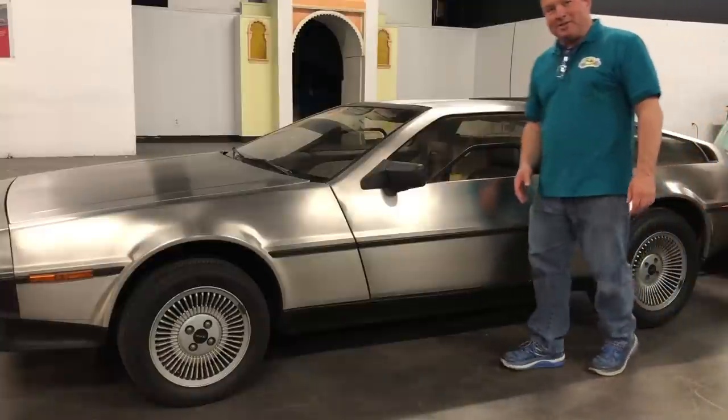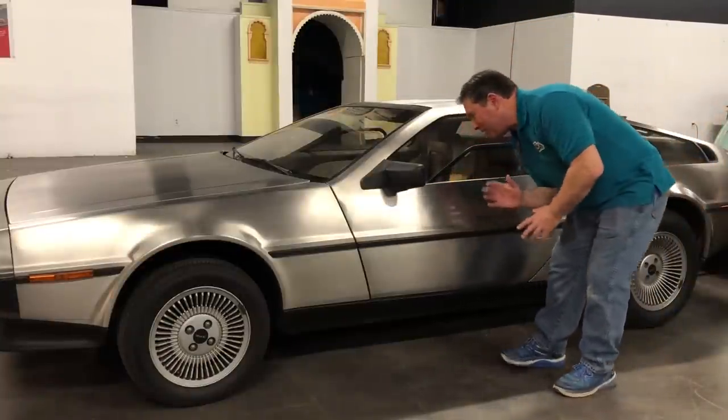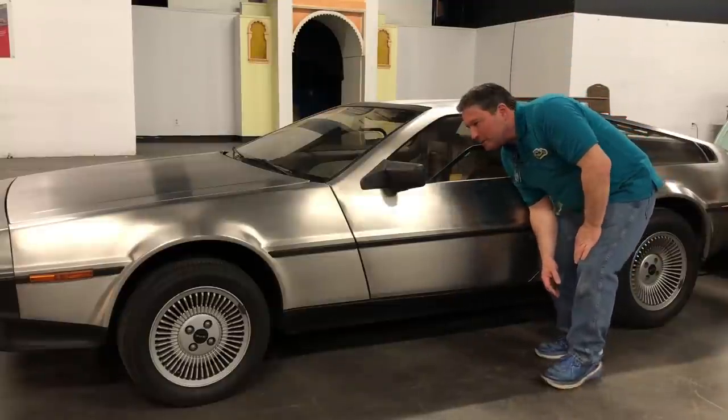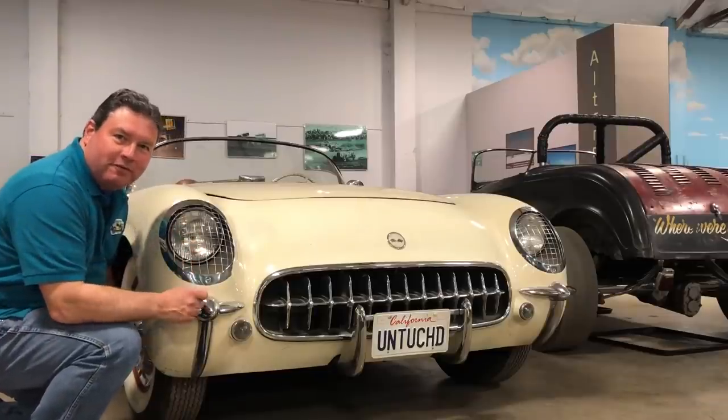Everybody knows what this car is, but you have to go like this if you're going to be in the shot with the car, because this car is really, really low. If I had a belly button ring it would get caught on the top of the door. Original, unrestored '53 Corvette.